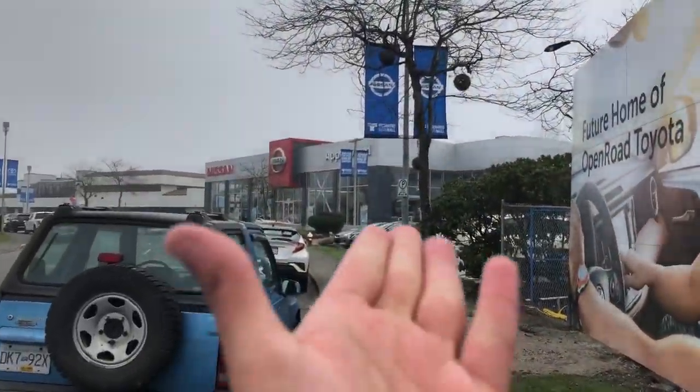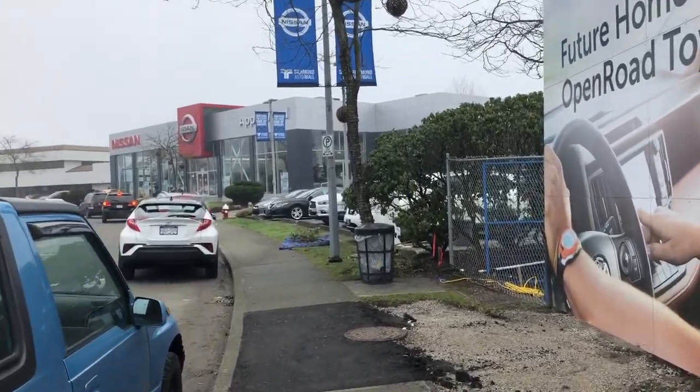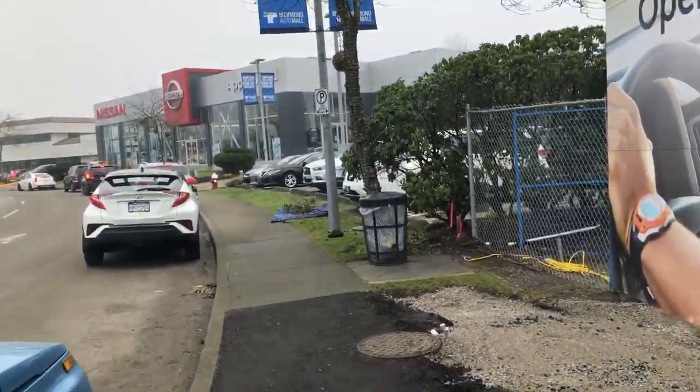Look what we have here — that's next door neighbor to Nissan. This is Nissan, and I think they've got some cool Nissan GTRs in there. Let's go check it out.